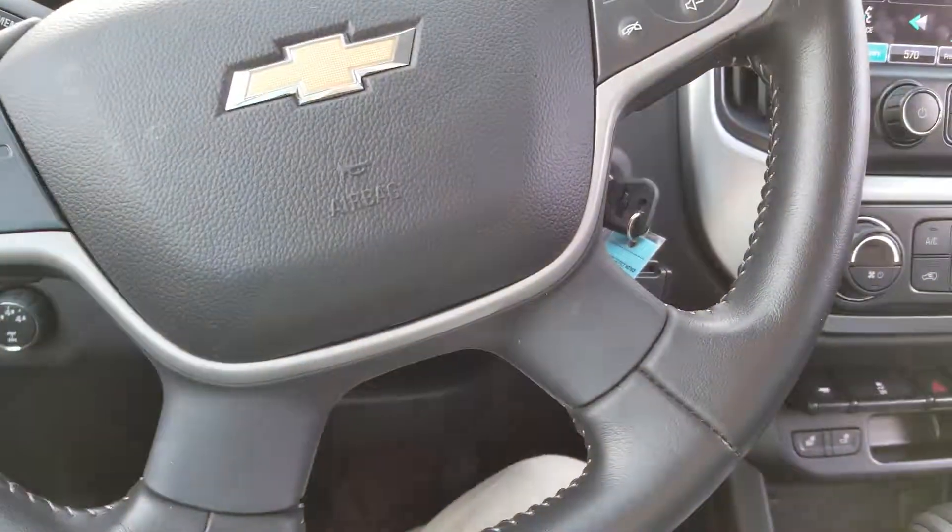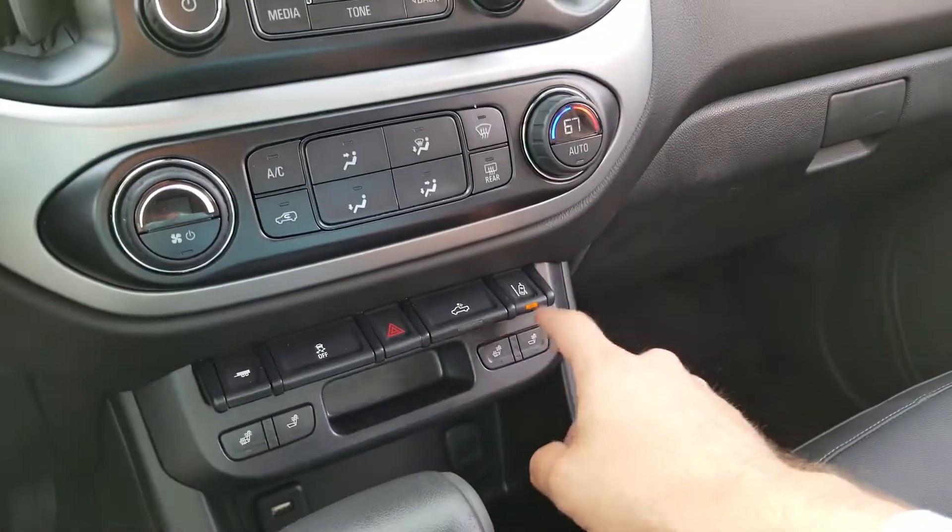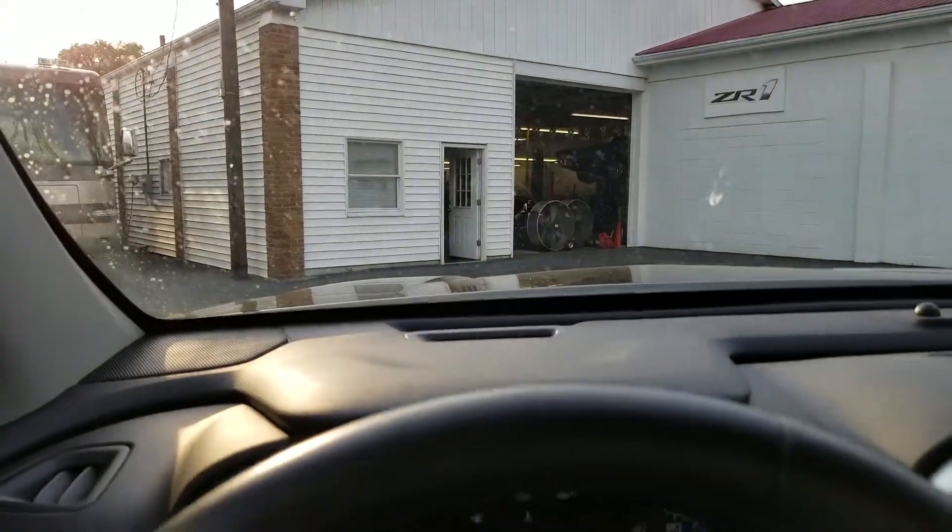You also have lane change assist right there — that's what the forward-facing camera is for. It looks for the lines on the road, and if you drift left or right of center it'll notify you. So there you have it — a nice look at this 2015 Chevy Colorado. Give me a call at 330-507-0502, we'll set up a time for a test drive. Remember, when you buy from me it's like buying from family. Thanks, have a great day!